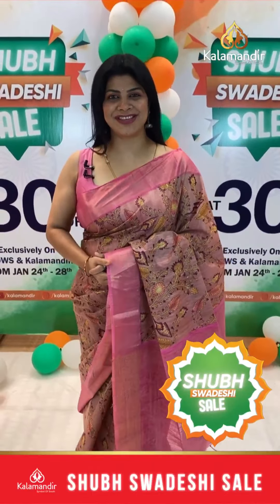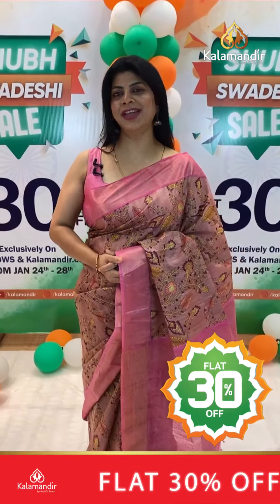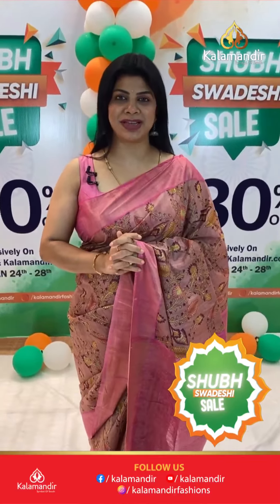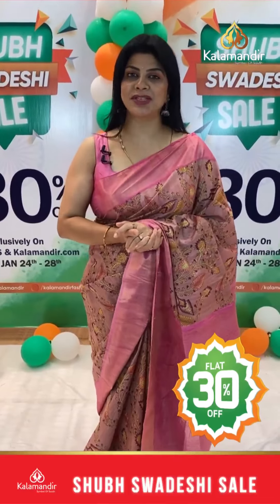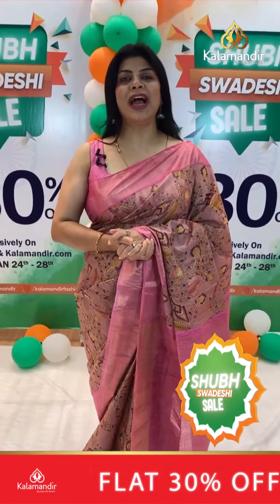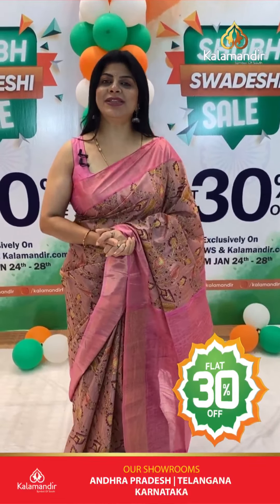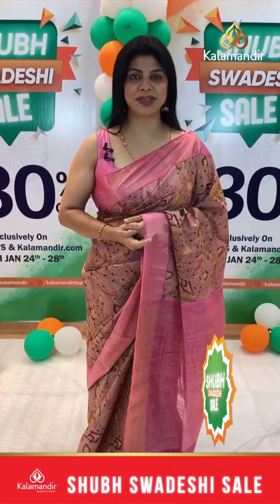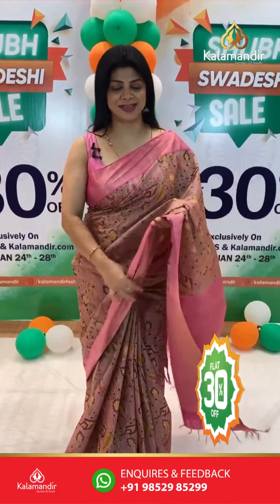Hello, good evening! Welcome to Kalamandir live show. We have beautiful, gorgeous matka sarees and printed sarees on display. It's a super Swadeshi flat sale! Amazing sarees at flat 30% discounted prices, with free shipping all over India and cash on delivery option available. Do follow us regularly on Instagram and Facebook at the Kalamandir page, subscribe to our YouTube channel and press the bell icon so you never miss our new collections.